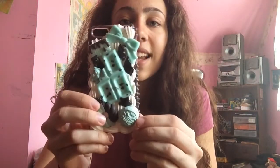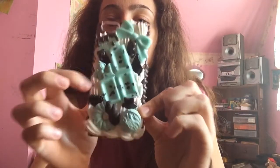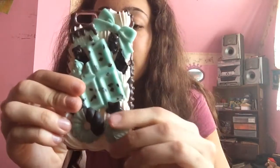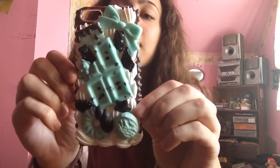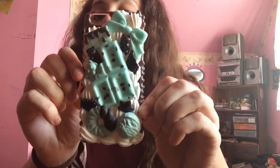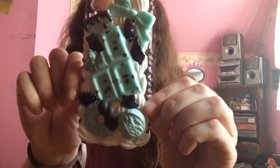The last one I got is my favorite and it's a deco-den case. It has a bow, chocolate, a walnut, a little cookie, some gummy bears, and then on the back it has whipped cream. I just love this one. I've only worn it a few times because I don't want to break it or drop it down the stairs and have one of the things fall off.